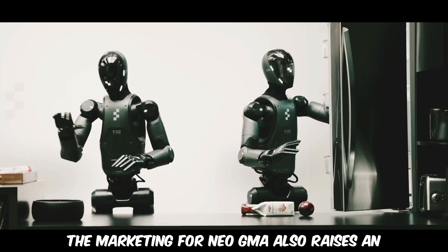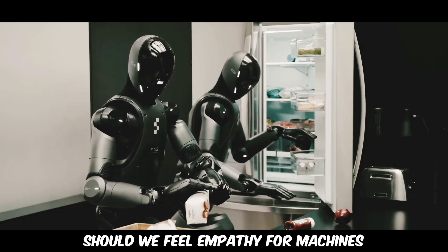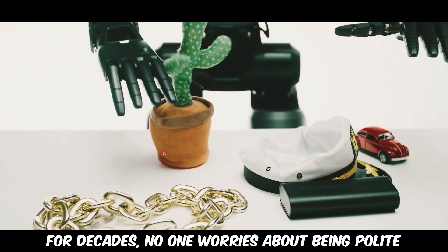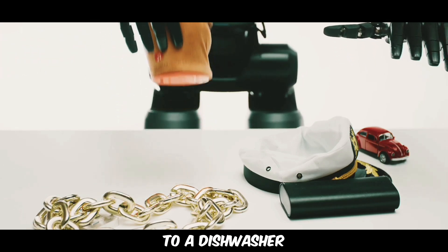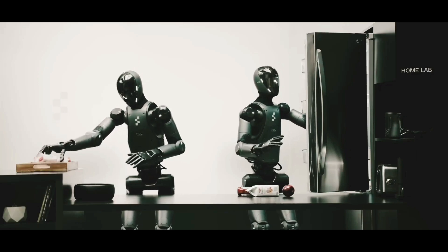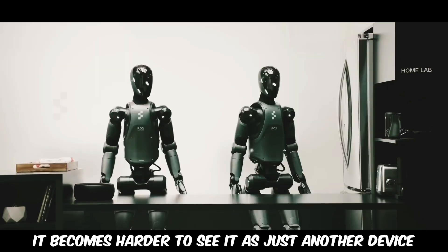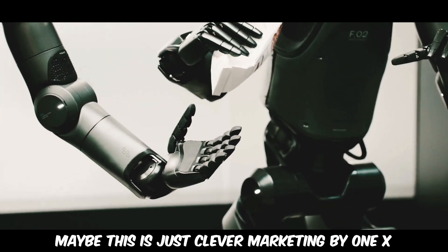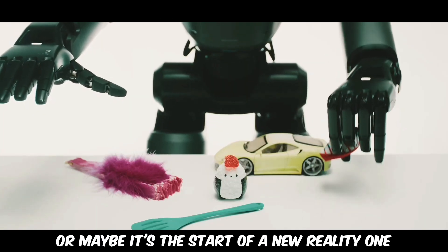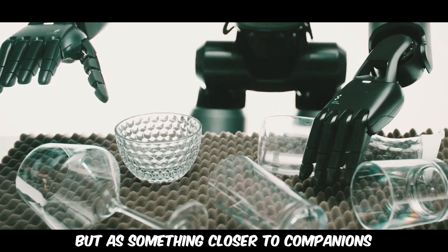The marketing for Neo GMA also raises an interesting emotional question: should we feel empathy for machines that look and act like us? For decades, no one worried about being polite to a dishwasher. But when a robot has a face, gestures like a person, and responds in a human-like way, it becomes harder to see it as just another device. Maybe this is just clever marketing by One X, or maybe it's the start of a new reality — one where robots are seen not just as helpers, but as something closer to companions.